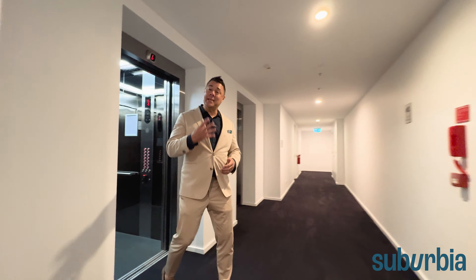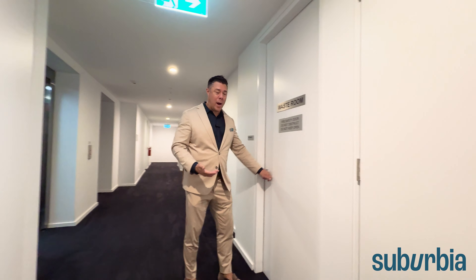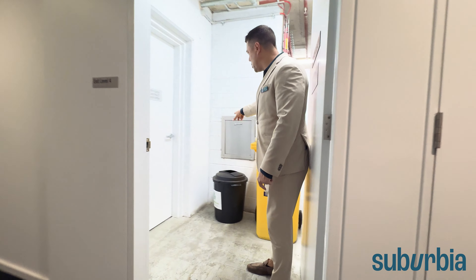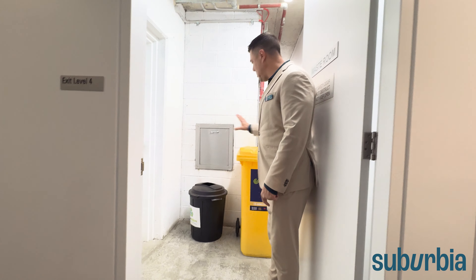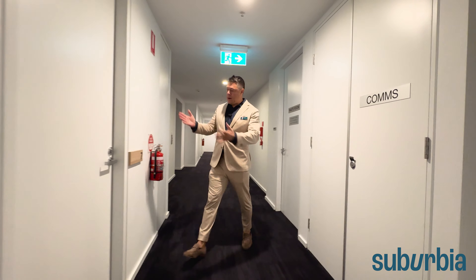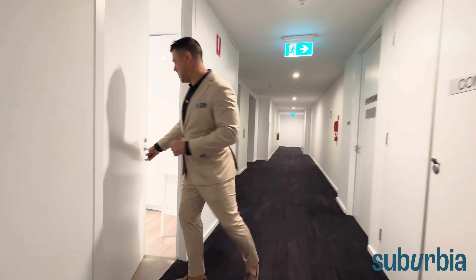Welcome up to level four. First, we wanted to show you the waste room for convenience — you have your rubbish chute here and recycling bins, all looked after by the building manager. And then number seven is just here — welcome inside.